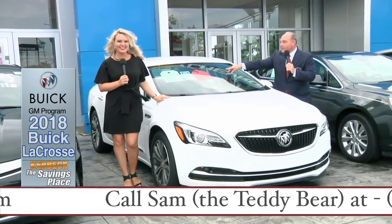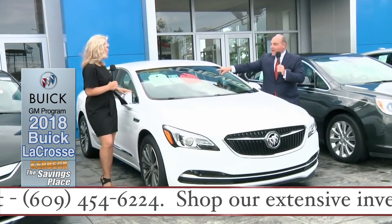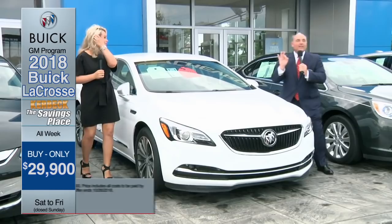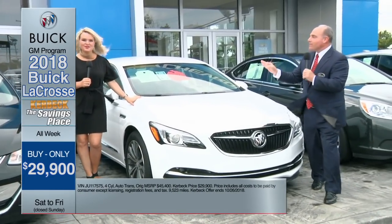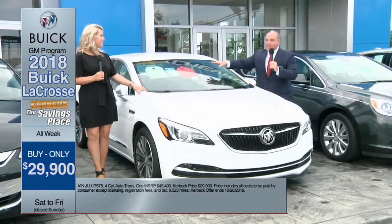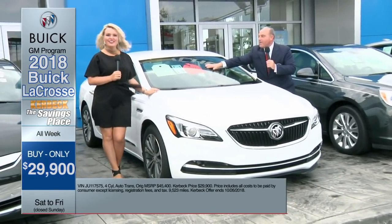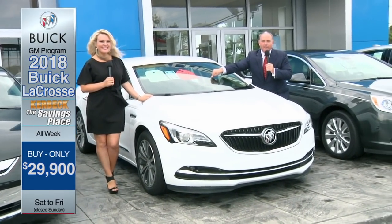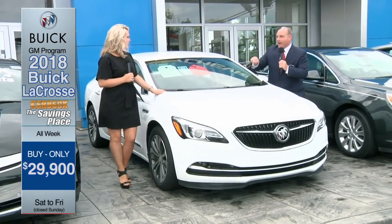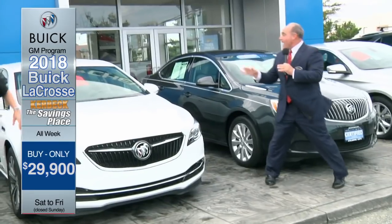This never-titled GM company car has heated leather seats, remote start, a V6 engine, rear camera, memory seats, heated steering wheel, and so much more. It listed for $45,400. Take 34% off — you might see General Motors advertise 10% or 15% off, but this is 34% off the original MSRP. That means you can buy this all-wheel drive 2018 LaCrosse here at Kerbeck for only $29,900.